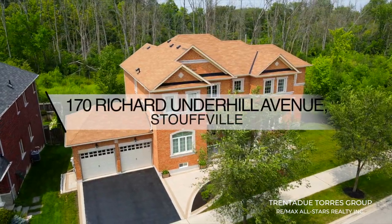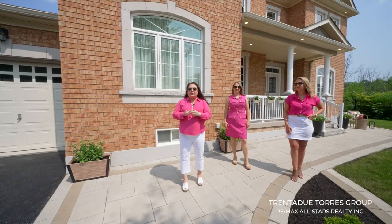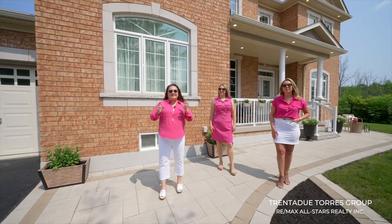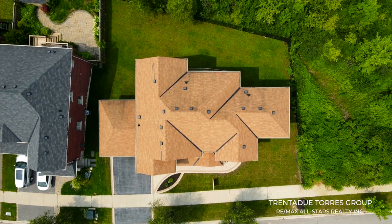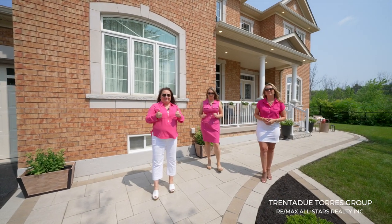This stunning home has four spacious bedrooms, four upgraded bathrooms, a main floor office, over 3,300 square feet, plus it sits on a 93 foot wide ravine lot.